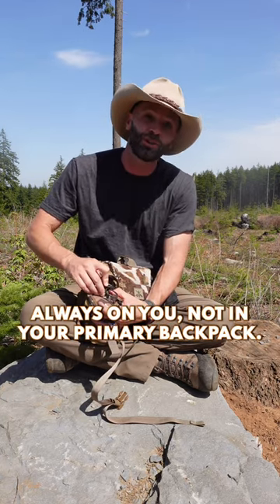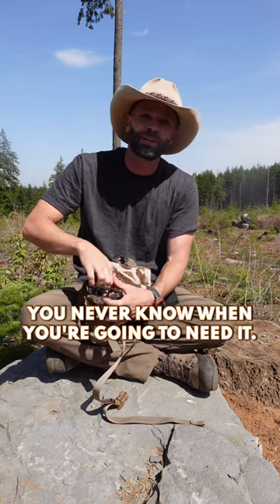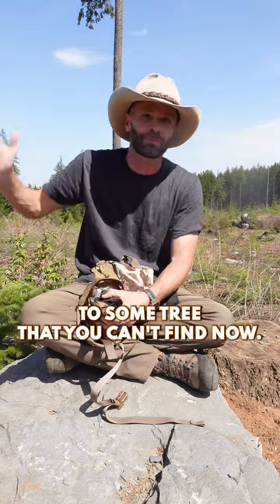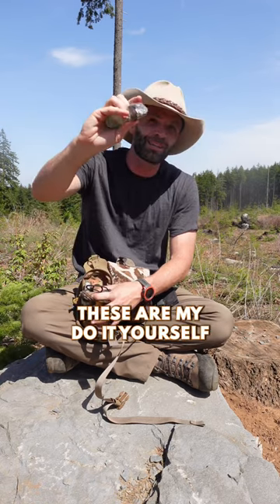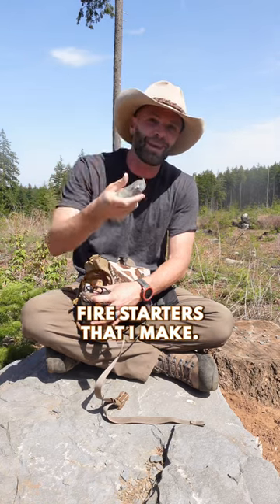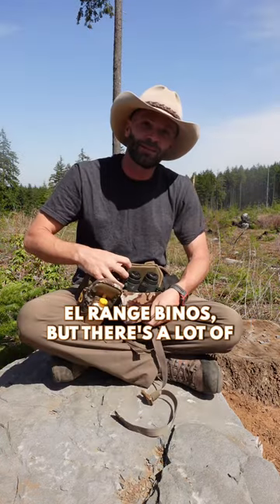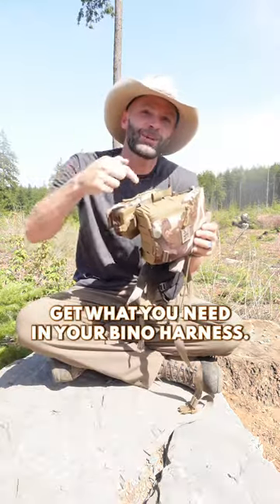This will save your life — always on you, not in your primary pack. A backup headlamp always in here; you never know when you're going to need it, and you don't want that backup to be on your backpack that you left next to some tree that you can't find. I've always got some good kindling — these are my DIY fire starters that I make with my kids; I have a video on the channel you can check out. I carry EL rangefinders, but there are a lot of great optic options out there, so get what you need in your bino harness.